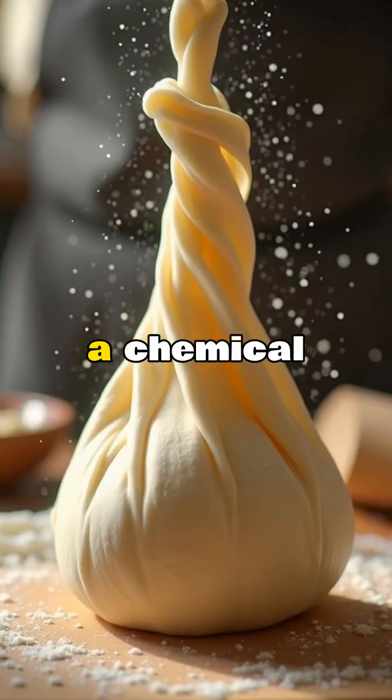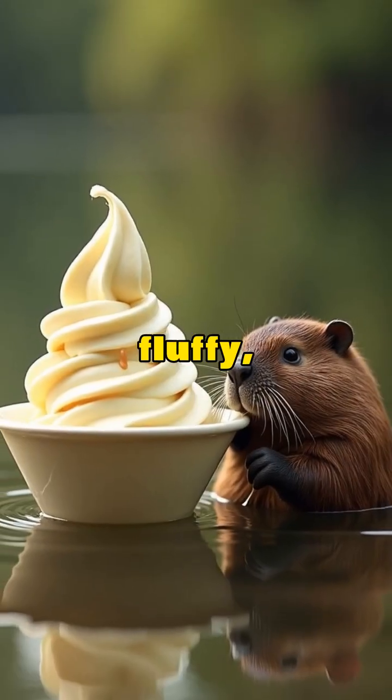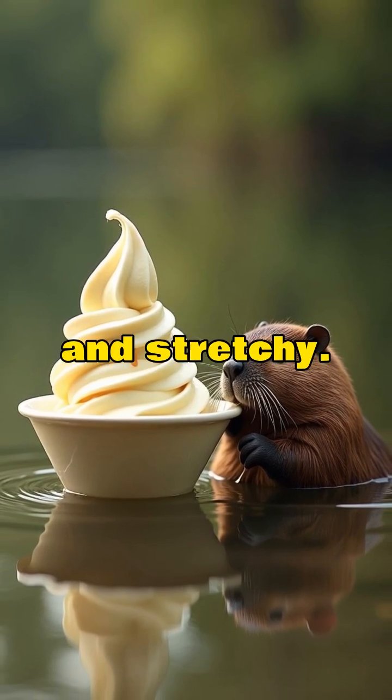Subway bread contains a chemical used in yoga mats. Azodicarbonamide helps make bread fluffy, but it's also what makes yoga mats soft and stretchy.